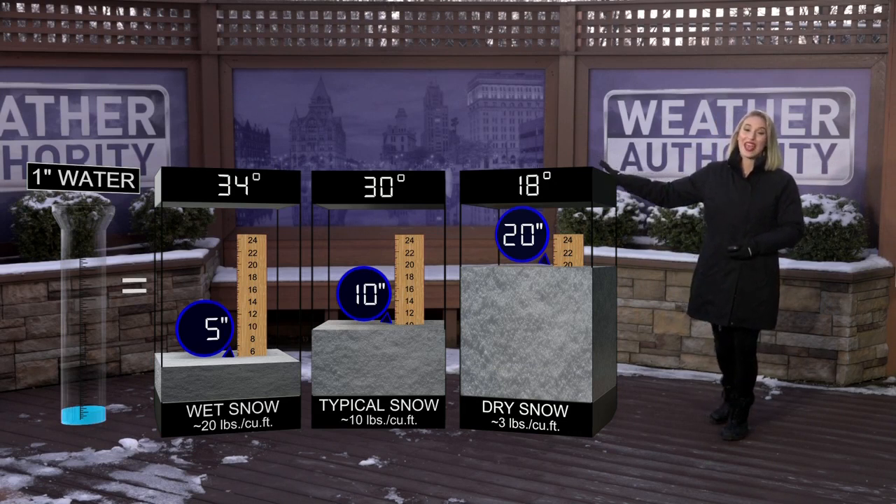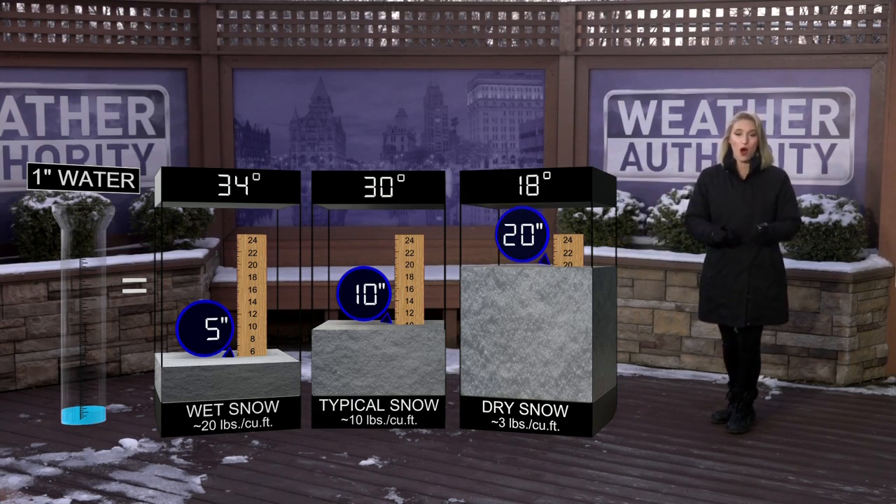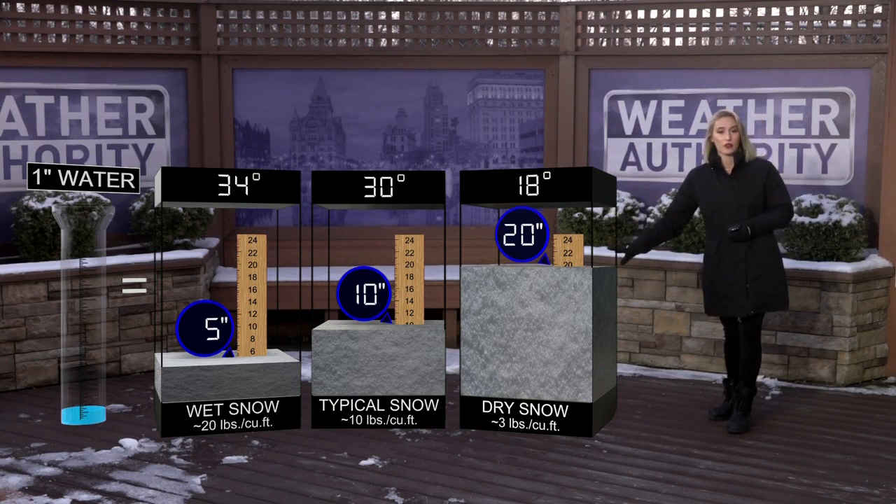Even colder than that, dropping down to 18 degrees, that's when we can see upwards of 20 inches or more of snow from that one inch of water. But this is very dry, fluffy snow.